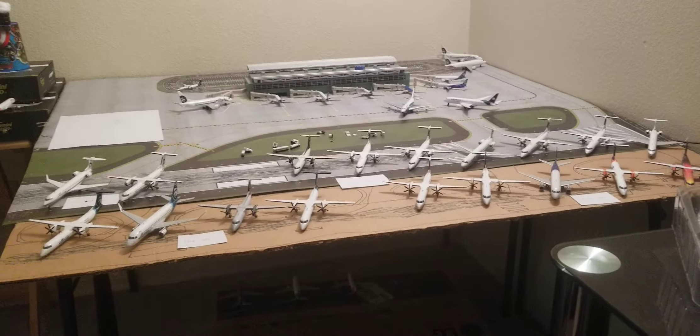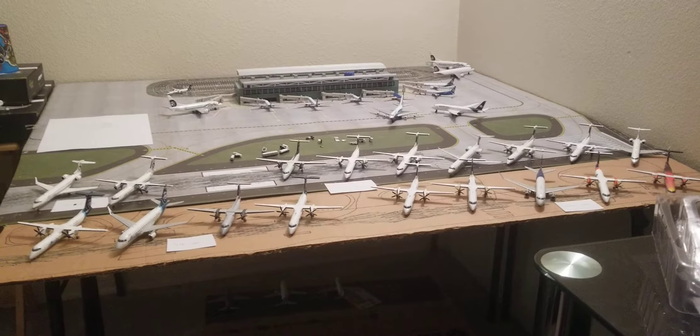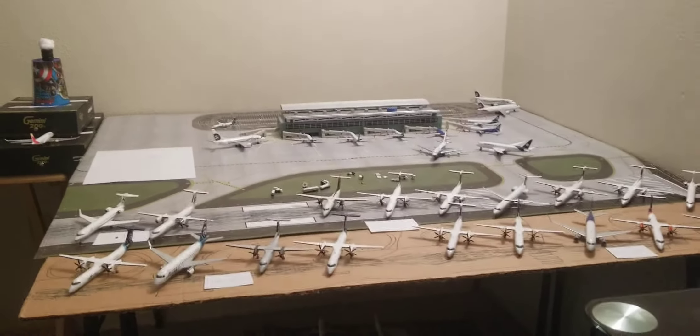Hello everyone, Ronan here back with another video. Today I will be doing my seventh collection video on the channel.